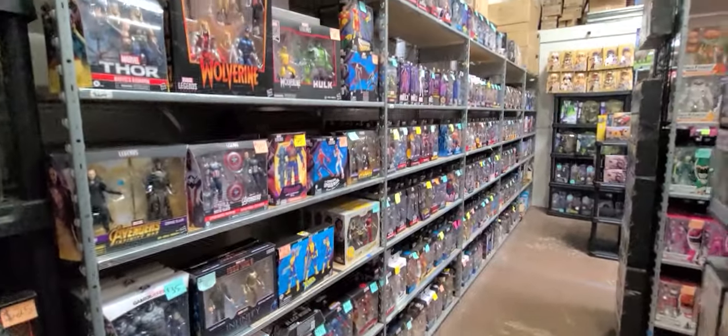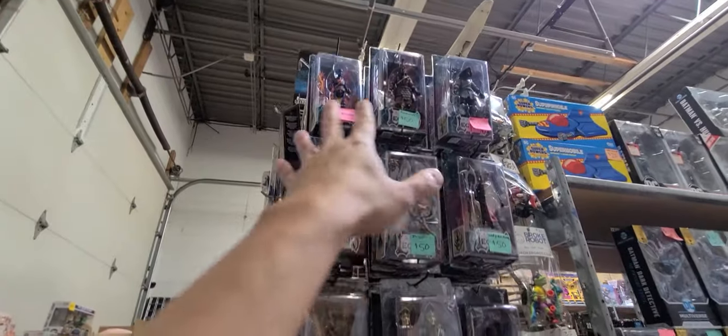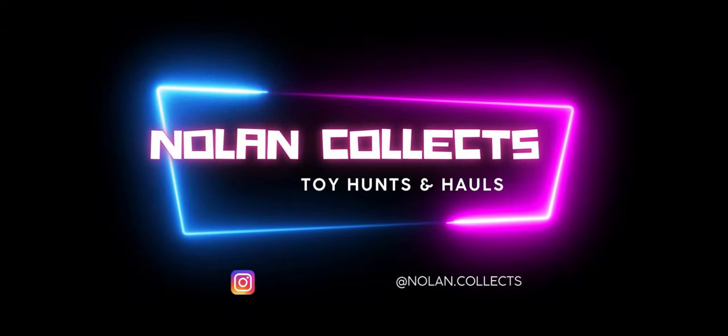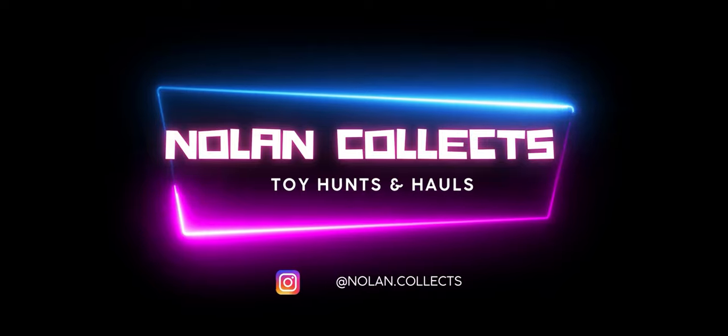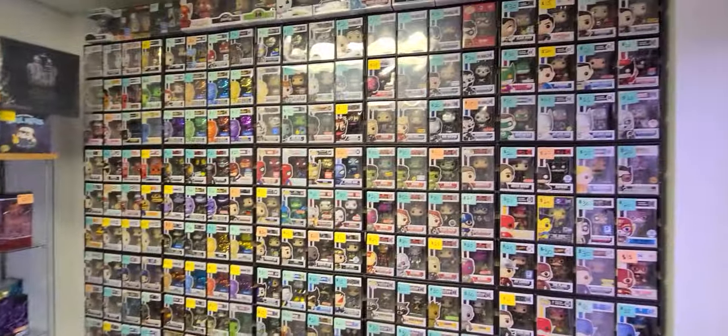Hey, what's going on guys? Welcome back to another video. It's a little windy but we are here at Broke Robot Toys. This is Chicago's very first Four Horsemen retailer, so I'm super excited to check this out. This is crazy cool, so we're gonna go inside and let's see what they have.